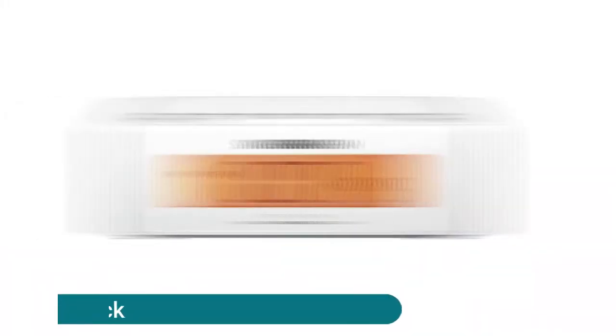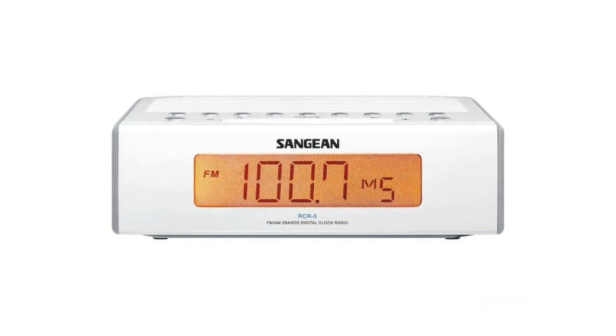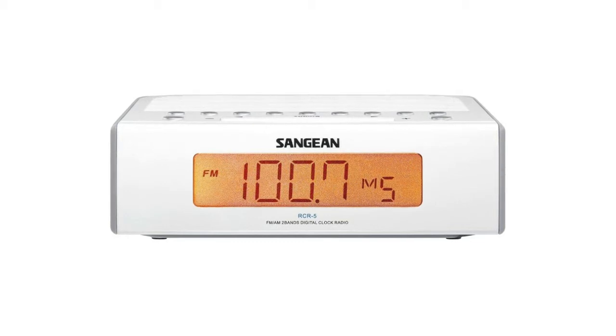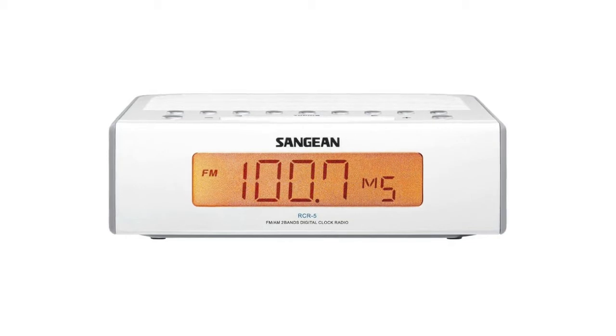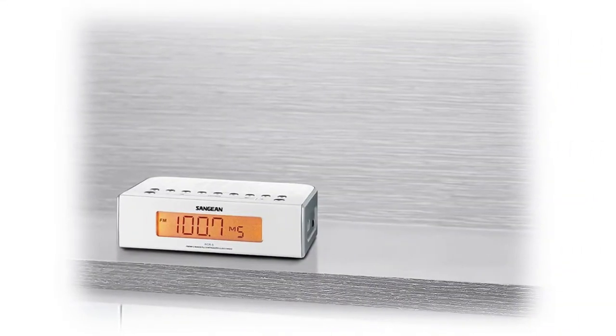Sangean RCR-5 digital alarm clock features dual alarm with timer selection for weekday, weekend, or daily; a once timer; and HWS Humane Wake System. Includes radio, buzzer, snooze timer, adjustable nap timer, and adjustable sleep timer. Digital tuning with 10 memory preset stations — 5 FM and 5 AM. The easy-to-read LCD display has a soft warm color most conducive to a good sleeping environment with adjustable backlight.